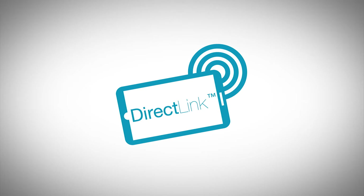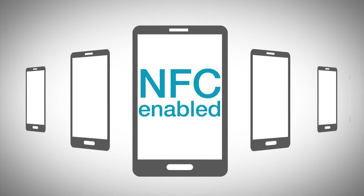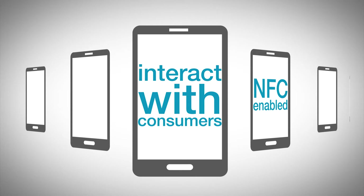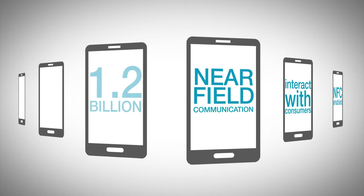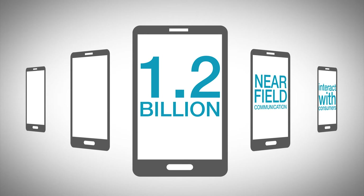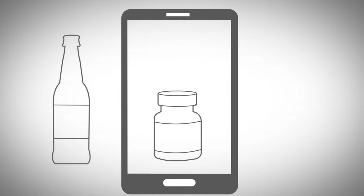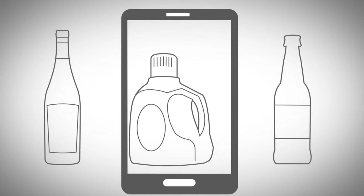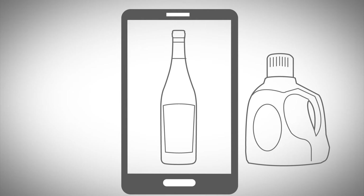DirectLink is bringing packaging alive with NFC. NFC-enabled smartphones are about to change the way brands can interact with consumers. NFC stands for Near Field Communication, and by 2018 around 1.2 billion phones will have this feature. The impact goes far beyond contactless payments currently being promoted by credit cards in several countries. The new phones can also be used to promote products and to engage directly with consumers.